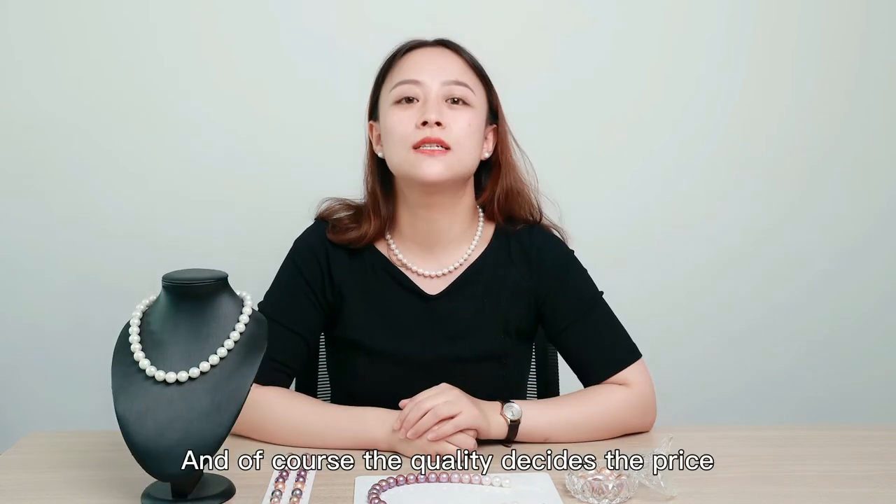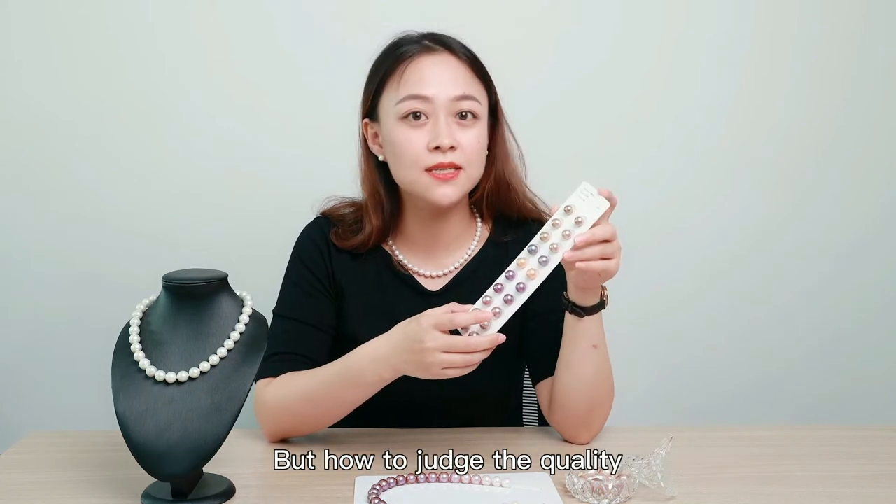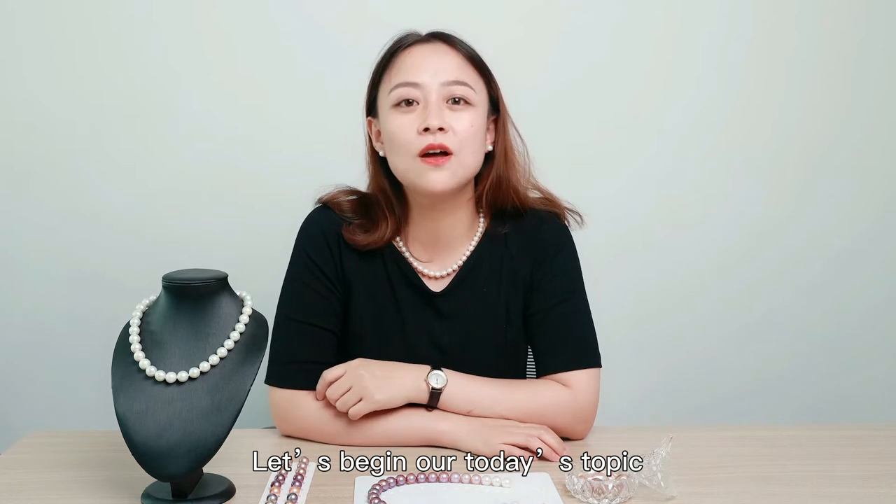And of course, the quality decides the price. As you know, a good pearl is one in a thousand. But how to judge the quality? Let's begin our today's topic.